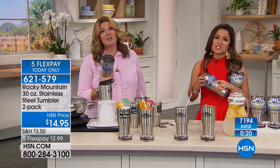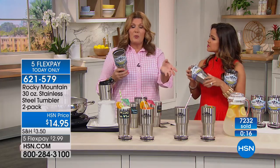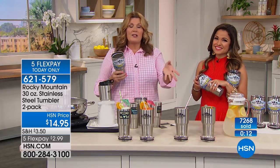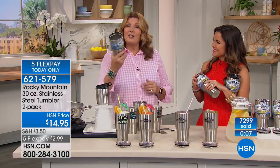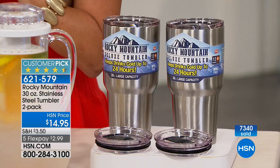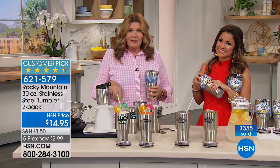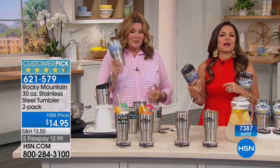Dishwasher safe — because honest to goodness, stuff is in the sink, you load it in the dishwasher, and if there's that hand wash requirement, it's still in the sink while everything else is in the dishwasher. That thing could be there for two weeks getting funky. Dishwasher safe, hot and cold beverages, super great value obviously. And you don't need that abominable snowman — or a Sasquatch or a Bigfoot or a Skunkape or any of those guys. All you need is Rocky Mountain tumblers.